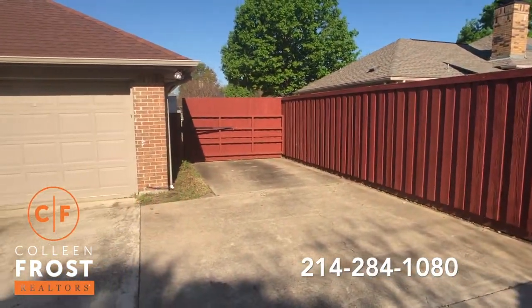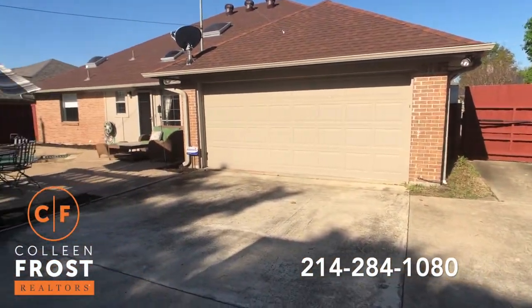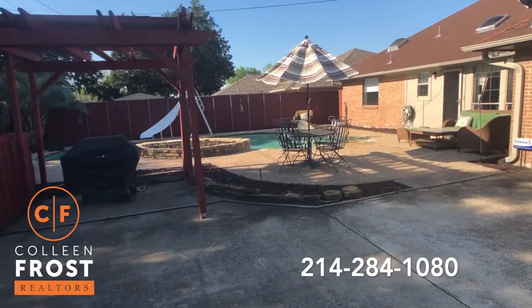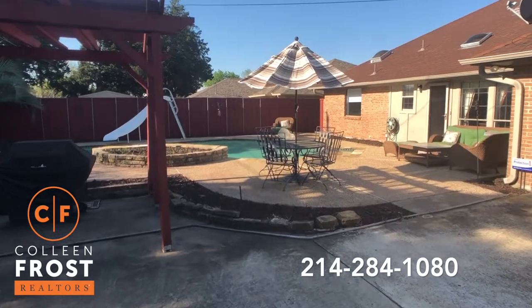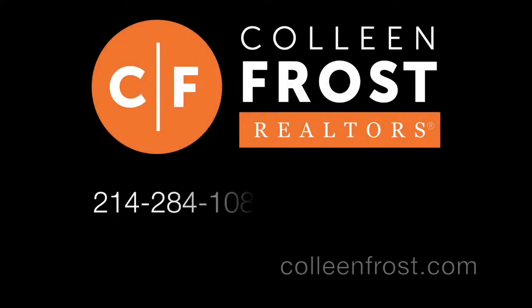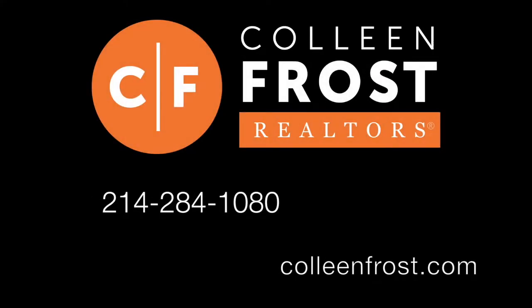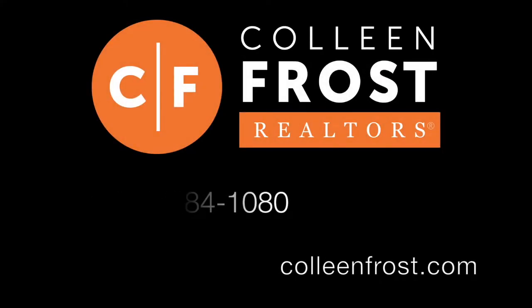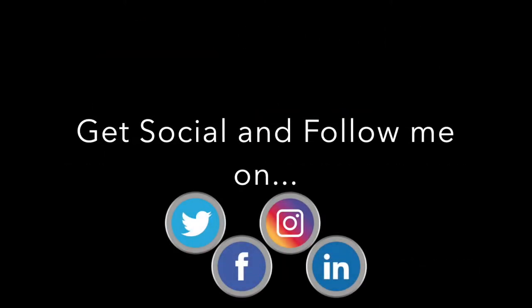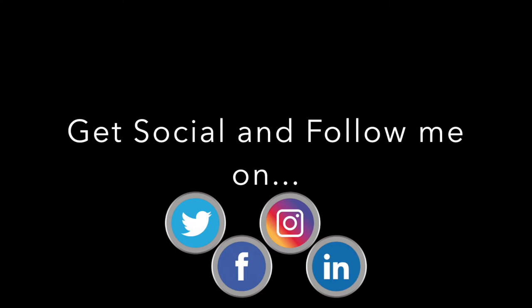It's all gated and private. This is a fantastic opportunity. If you would like a private tour of 200 Sunnycrest located in Murphy, Texas, give me a call today at 214-284-1080. Check out our website ColleenFrost.com and make sure you follow us on social media like YouTube, Instagram, Facebook, and LinkedIn. Have a great day.